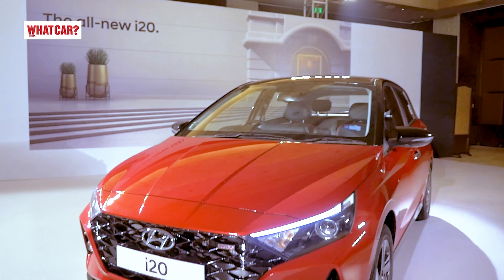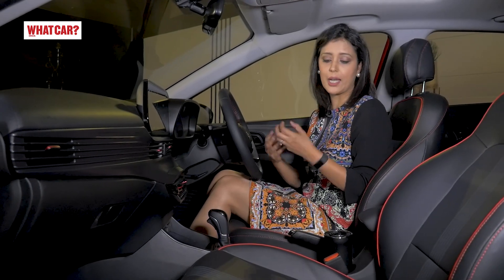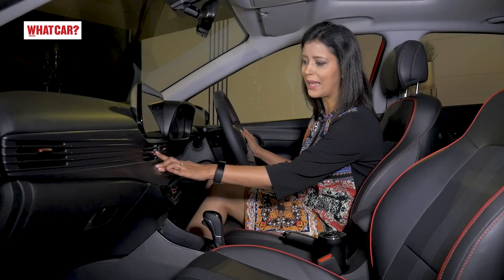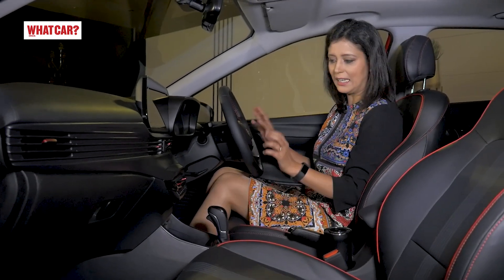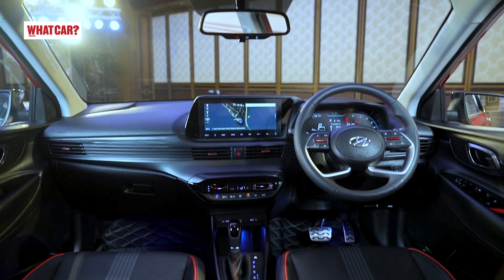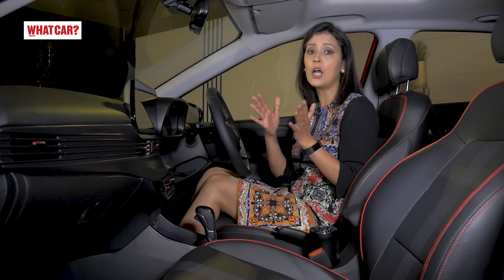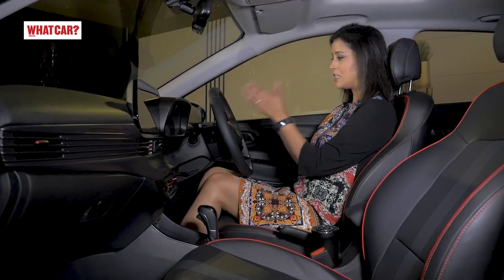Moving to the interior, the i20's cabin has a more premium look, featuring leatherette upholstery. Since this is the turbo i20, you will also see red exposed stitching and red inserts on elements like the AC vents and AC control knobs — these toggle-style knobs are very nice to touch. The red detailing looks very nice and is convenient to use. You also get a 10.25-inch touchscreen with Android Auto, Apple CarPlay, and built-in navigation. The i20 also supports Hyundai's Blue Link connected car app, with voice command support — you can say 'Hello Blue Link' and it will respond.